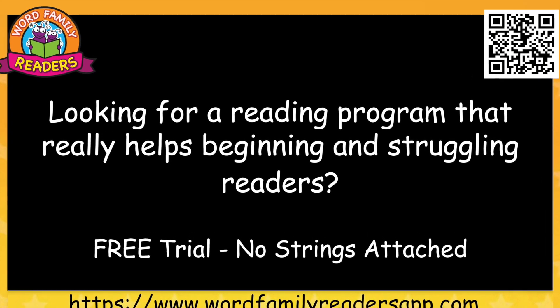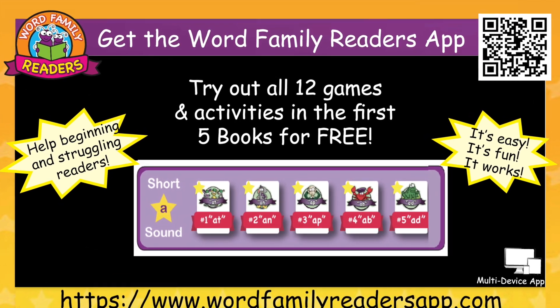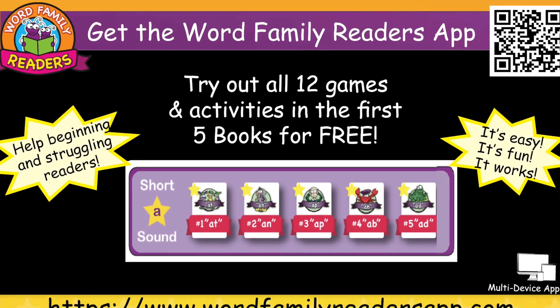Looking for a reading program that really helps beginning and struggling readers? Try the Word Family Reader app for free. It's fun. It's easy. It works.